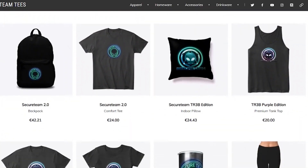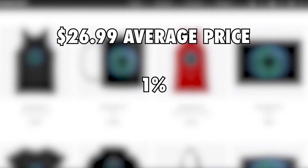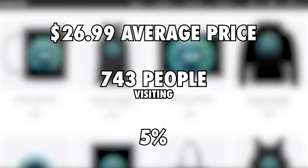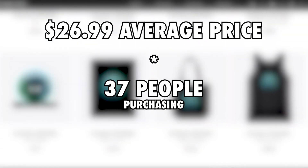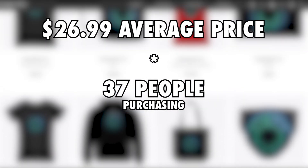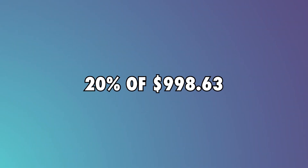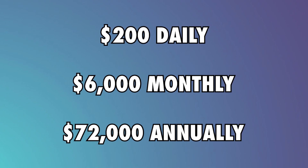Merchandise: On their website, you can find a variety of merchandise at an average price of $26.99. Assuming 1% of their daily viewers — about 743 people — visit the website, and 5% of them, or 37 people, purchase merchandise, the daily gross average is $998.63. Assuming 20% of this is their daily profit, they make $200 daily, which translates to $6,000 monthly and $72,000 annually.